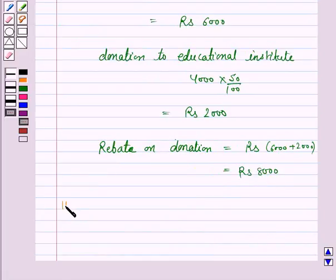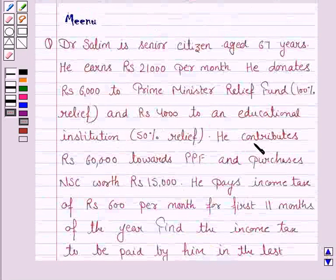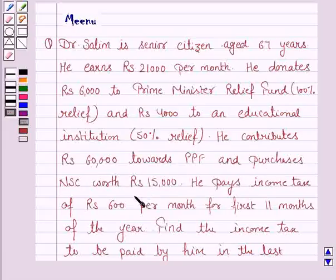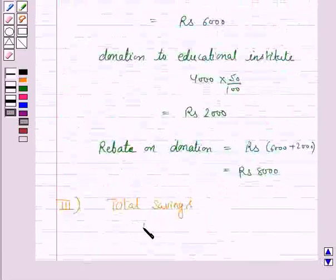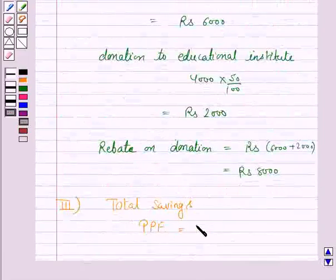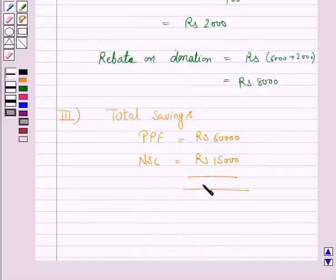The third step is to find the total savings. He contributes Rs. 60,000 towards PPF and purchases NSE for Rs. 15,000. So the total savings is Rs. 75,000.